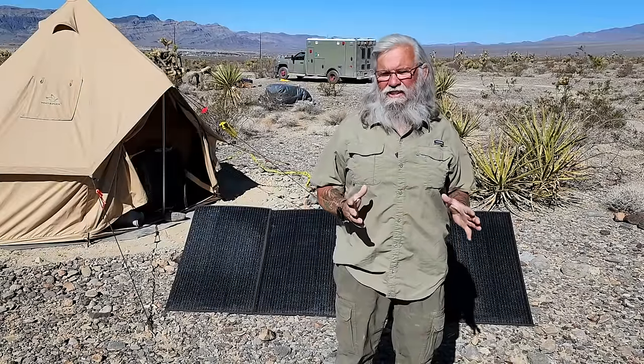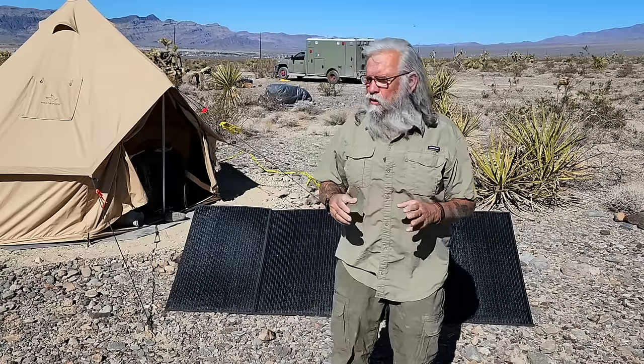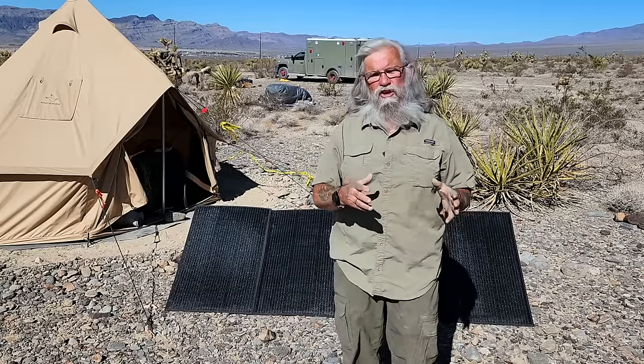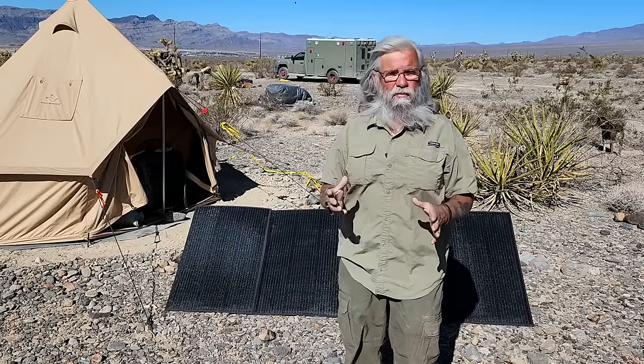Hi everyone, welcome back to my next video. Today I want to talk to you about solar panels. A lot of you are using the folding solar panels like I have back here.